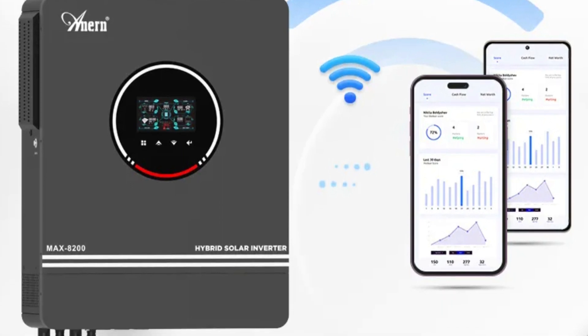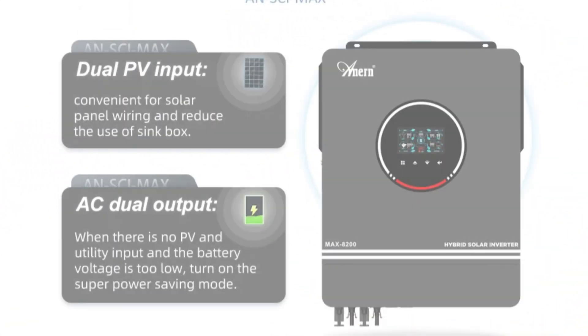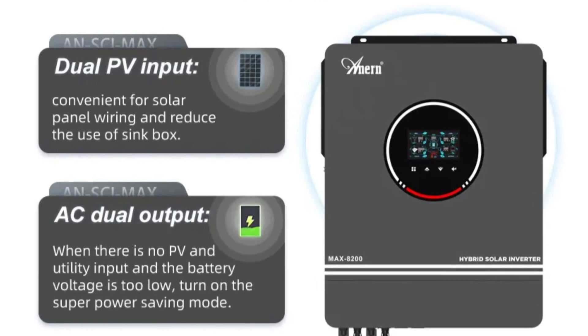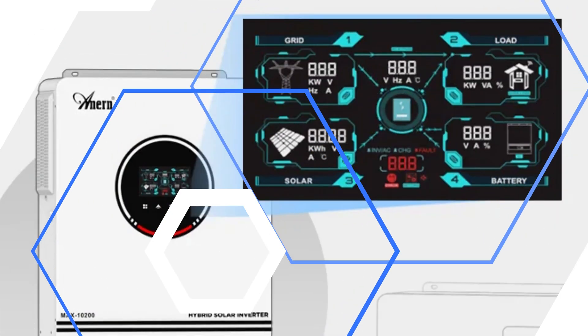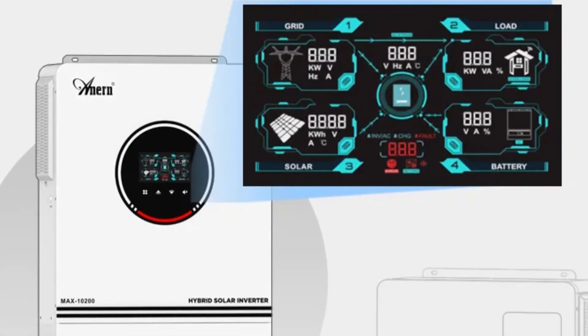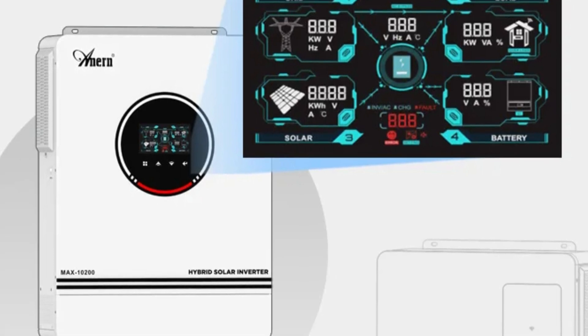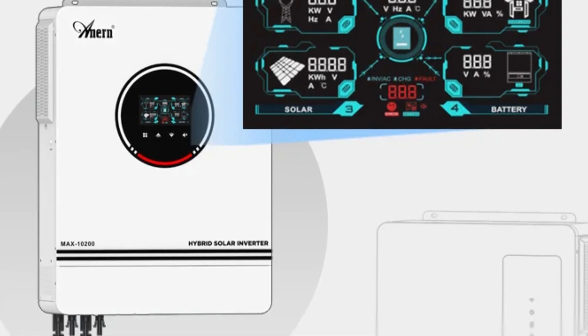The inverter is energy-efficient and environmentally friendly, with a maximum efficiency of 98% and the ability to operate on a wide PV array voltage range. It also includes comprehensive protection features such as surge power protection, floating charge voltage control, and overload protection, ensuring the longevity of the solar power system. Overall, the Ansi Evo Hybrid Solar Inverter is a top choice for those considering a solar power solution.